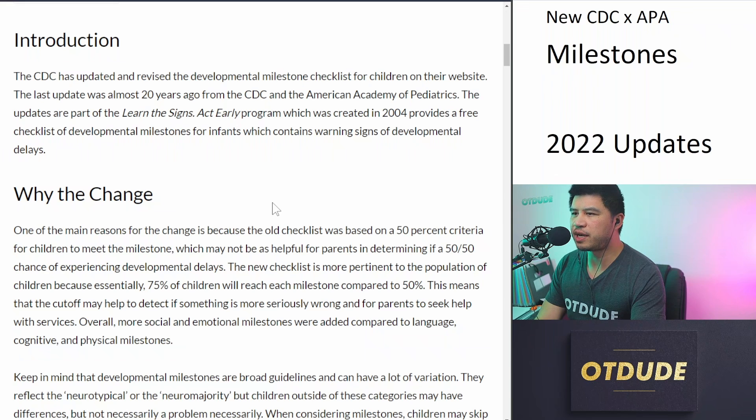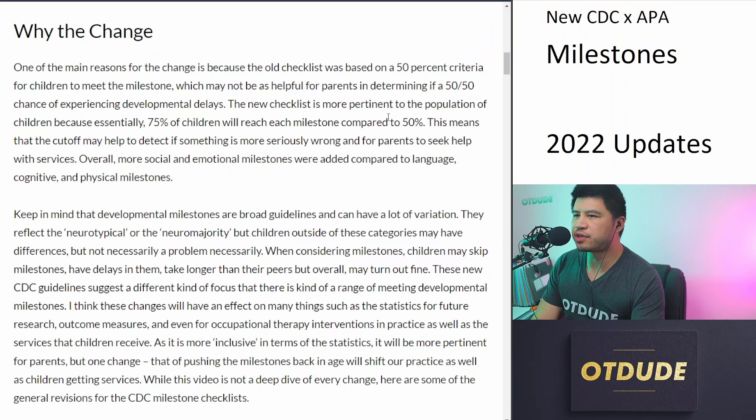More social and emotional milestones were added compared to language, cognitive, and physical milestones. You should keep in mind that developmental milestones are broad guidelines and there can be a lot of variation. They reflect the neurotypical or neuromajority of children — children may have differences but not necessarily a problem. When considering milestones, children may skip milestones, have delays, or take longer than their peers, but overall may turn out fine. These new CDC guidelines suggest a different kind of focus and more of a range for meeting developmental milestones.